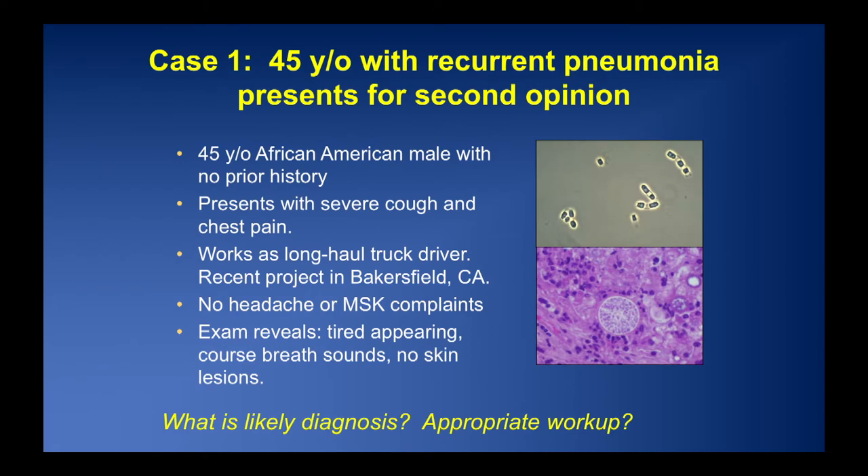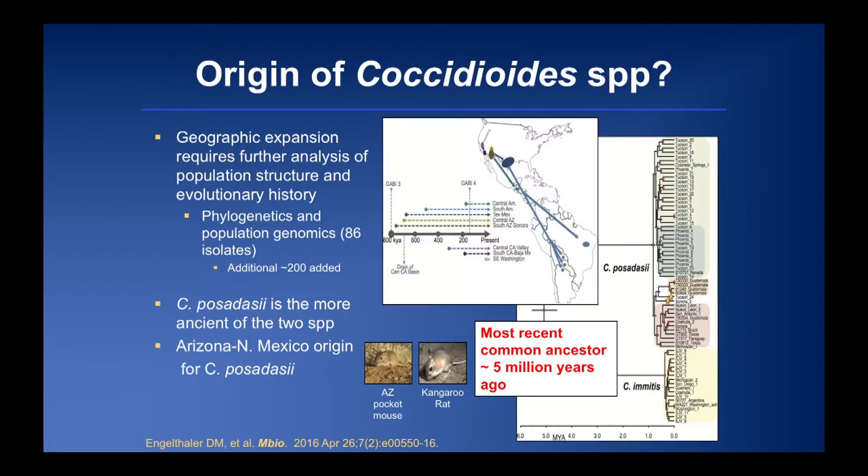I've put in some cases not because they're particularly challenging, but because they help distinguish these different endemics mentally. The first case is a 45-year-old African-American male with no prior medical history who presented with severe cough and chest pain. He's a long-haul truck driver with a recent project in Bakersfield, California — really ground zero for coccidioidomycosis in California. He had no headache or musculoskeletal complaints, appeared tired, had coarse breath sounds, and no skin lesions. You can see arthroconidia and a large spherical structure — no diagnostic dilemma in the endemic mycoses section.